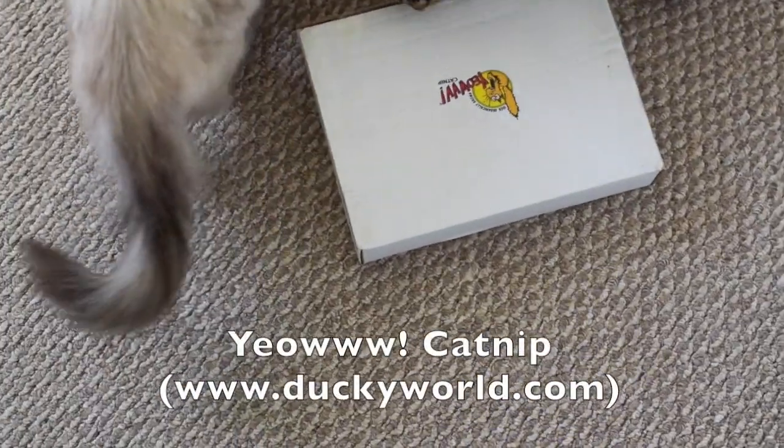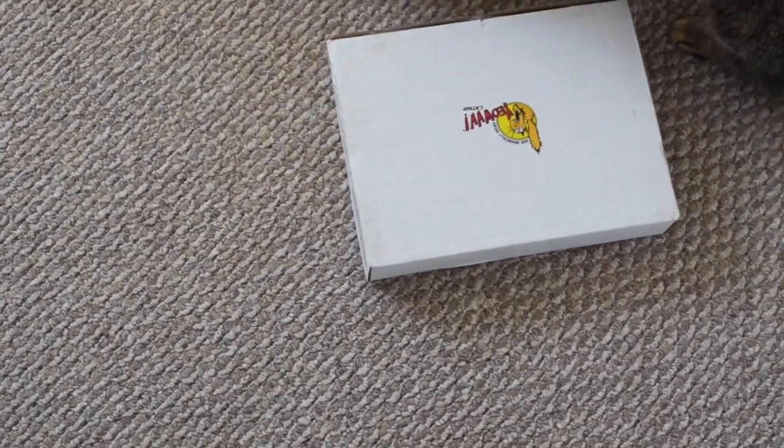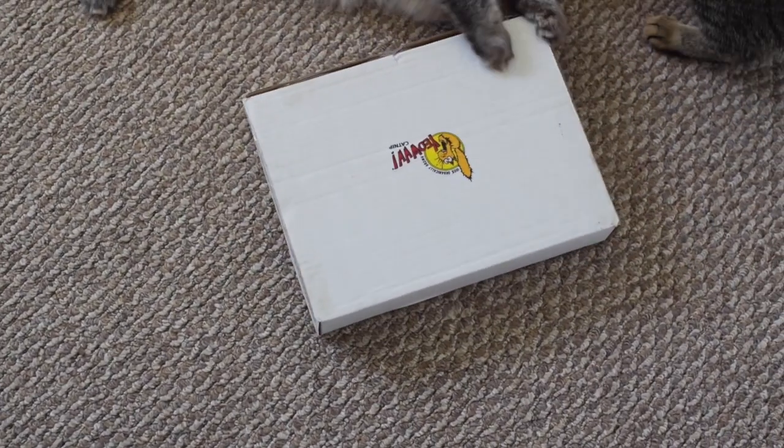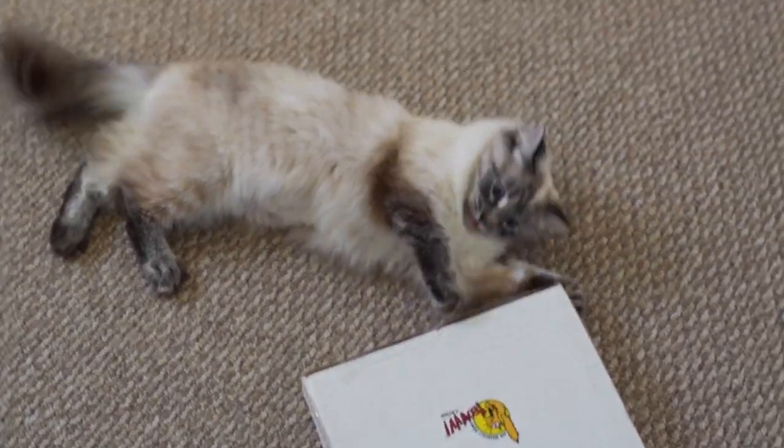This is from Yao Catnip, and we're going to open this now. I'll put the link to their website in the description of this video. If you're looking for some catnip-filled toys, this is a really great company.